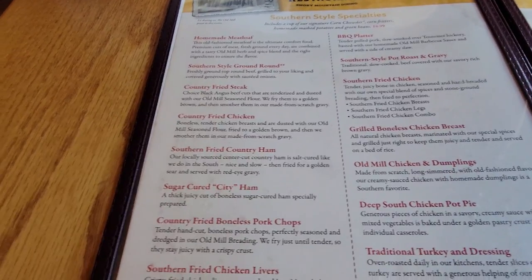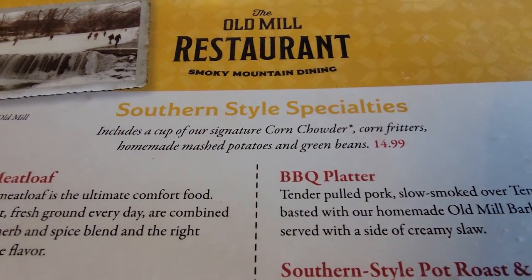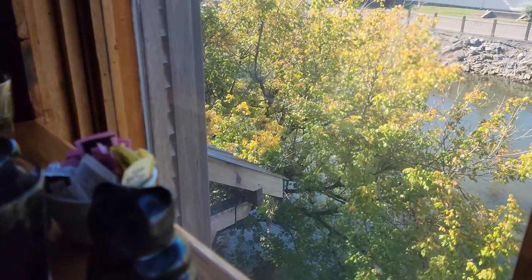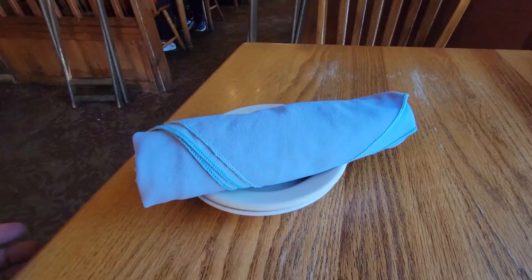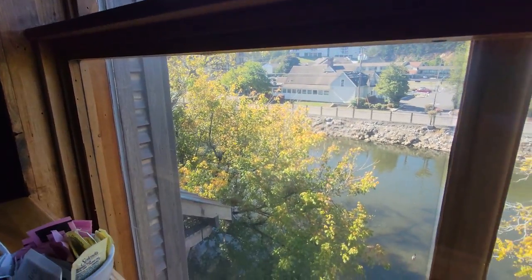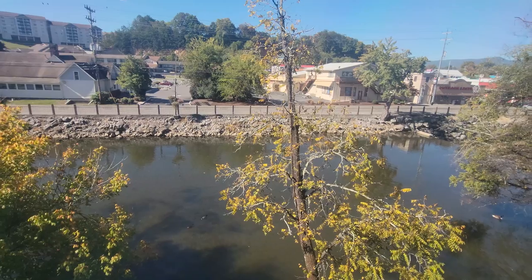I highly recommend here for lunch or dinner. All their meals include corn chowder, corn fritters, mashed potatoes, and green beans. The windows go from the floor all the way to the ceiling with just some beautiful views, so if you can get a table by the water, it's definitely a fun way to eat here. The service so far has been really good — I went to the hostess stand, they sat us down immediately, the waitress has been on top of it, and we got our drinks ready.